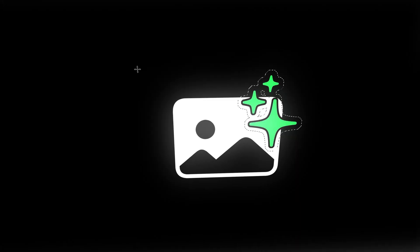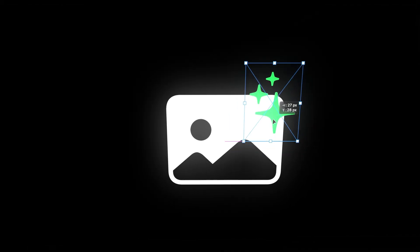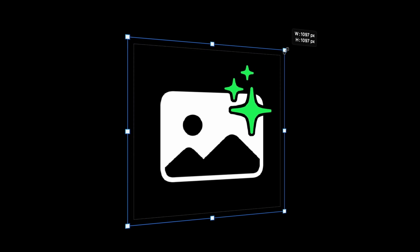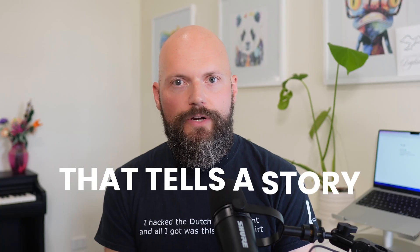Everybody loves this sparkles icon at the moment, so let's add that in there too. And because Waleed has been branding everything with his green tint, let's make the sparkles green. It's simple, but it does the job. See how much clearer this is when you scroll in the App Store? Users will immediately know this is an app for photos. That tells a story.